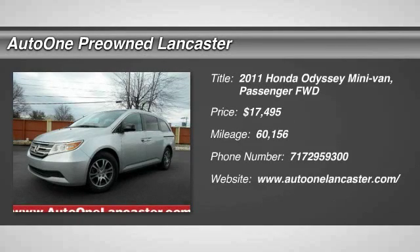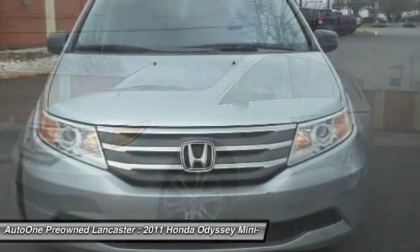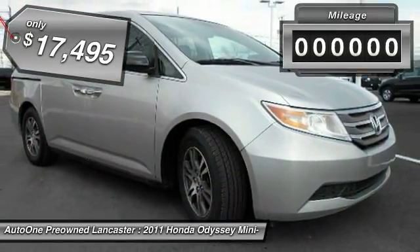The 2011 Odyssey. The Honda Odyssey is a showcase of distinguished style, captivating technology, and advanced safety features. A must for all families, and is priced below $20,000.